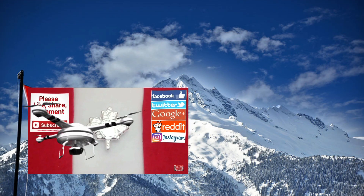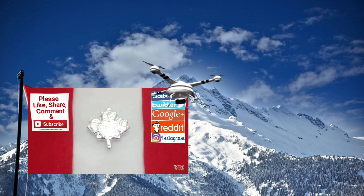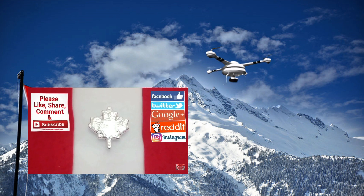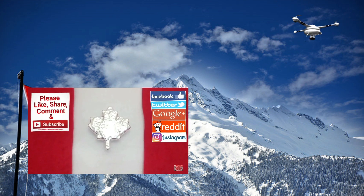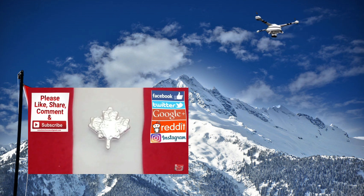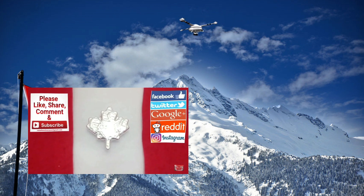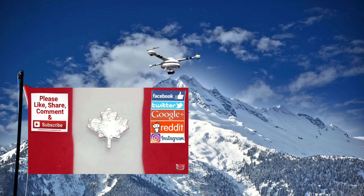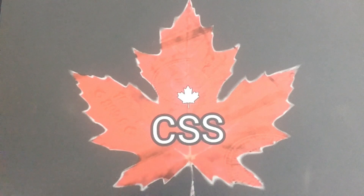Welcome back everybody, Canadian Silver Saver here. I've got a fun video with some pickups from the Mississauga coin and stamp show about a week ago. I've just been busy getting ready for some life changes and trying to get these videos done in a timely fashion. I am a little bit behind, so there's lots that I've got ready to come, so stay tuned as I catch up. Let's get right to it.